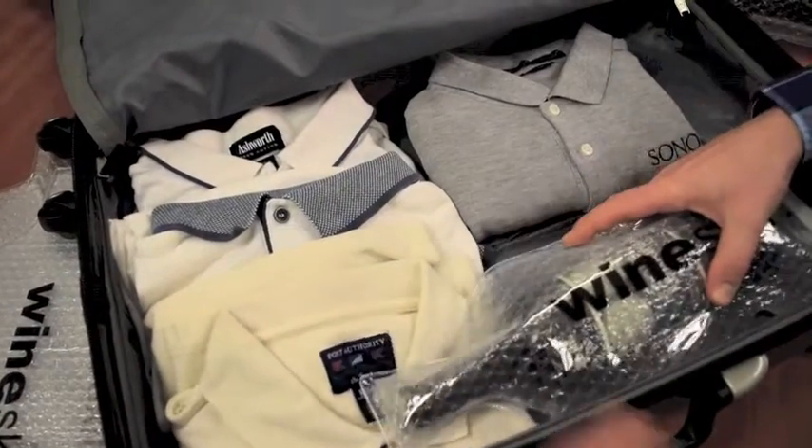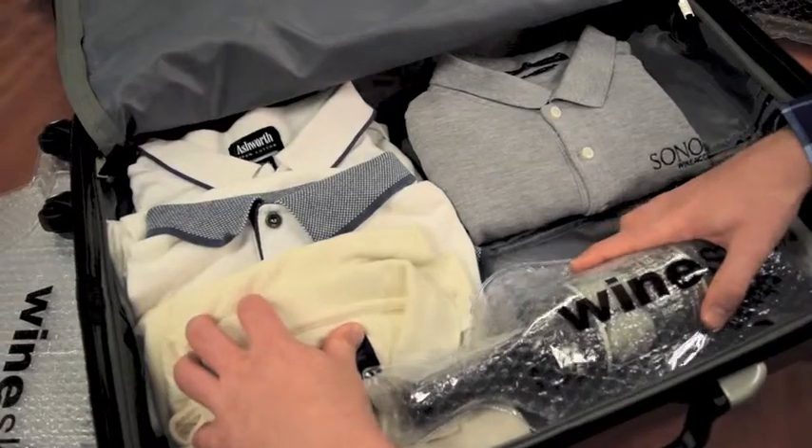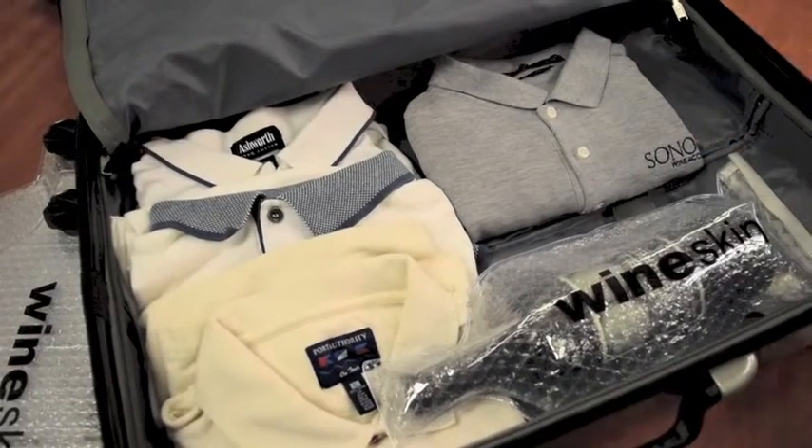With Wineskin bags, you can transport wine safely and securely inside your luggage. They are simple to use and lightweight.